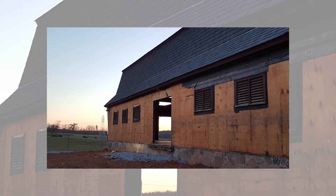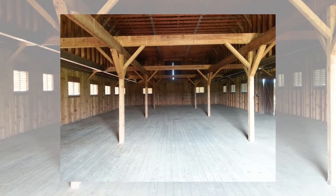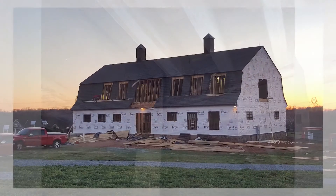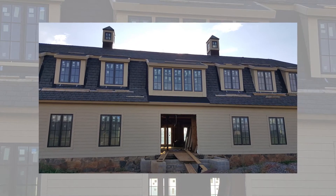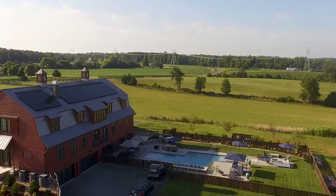With the barn conversion, there are a couple of things that go on. We do a fair bit of adaptive reuse in our practice, so we really take into account the existing structure — but you also want to make it new. You want this blending of the modern and the existing. We came in and it's sort of a barn-industrial aesthetic.